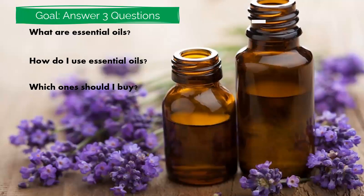A few months ago, after dealing with oils for several years and teaching people, I noticed there is still a lot of confusion about what essential oils are. So I always want to make sure I answer these three questions whenever I interact with anyone on the topic: What are essential oils? How do I use essential oils? And which ones should I buy?